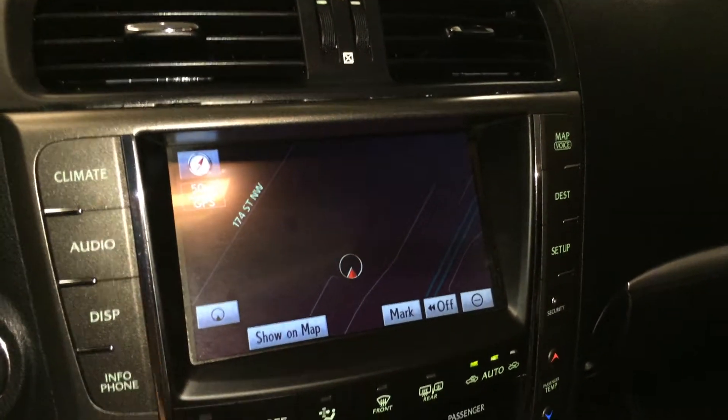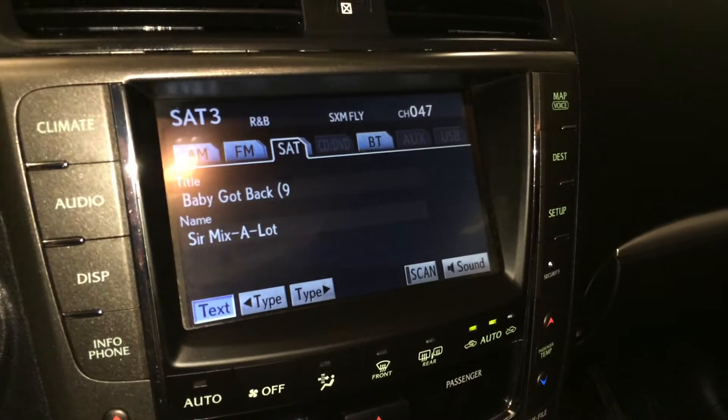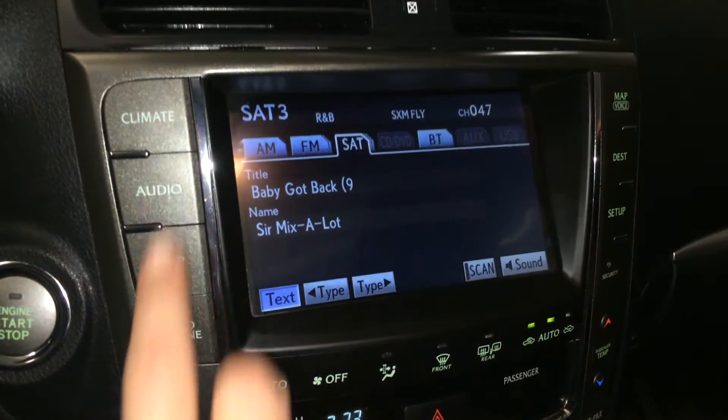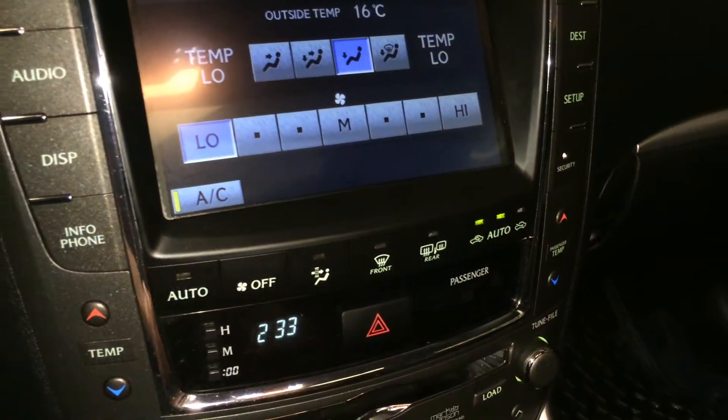Mark Levinson premium audio system with 14 speakers — AM, FM, satellite, CD, DVD, Bluetooth, auxiliary and USB. Dual zone climate control, AC, front and mirror defrost, and heated side mirrors.